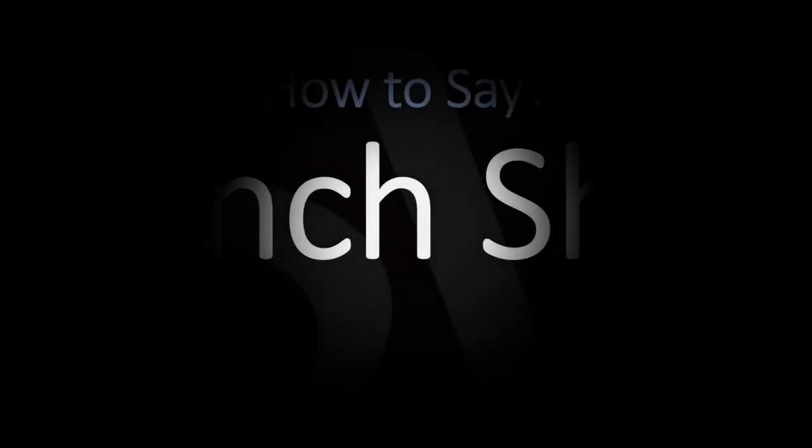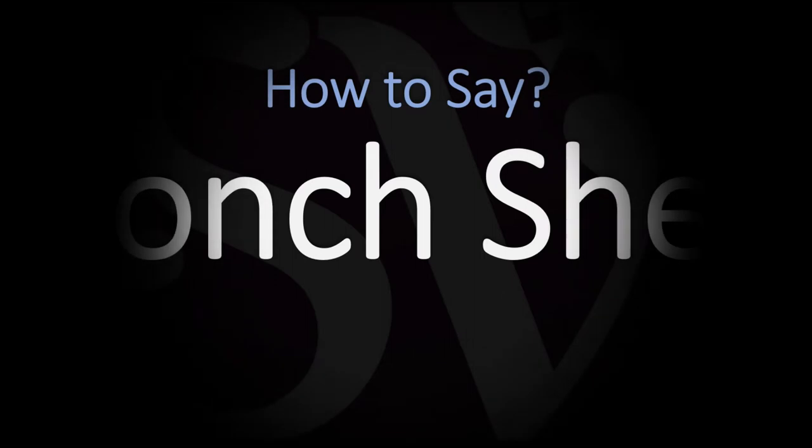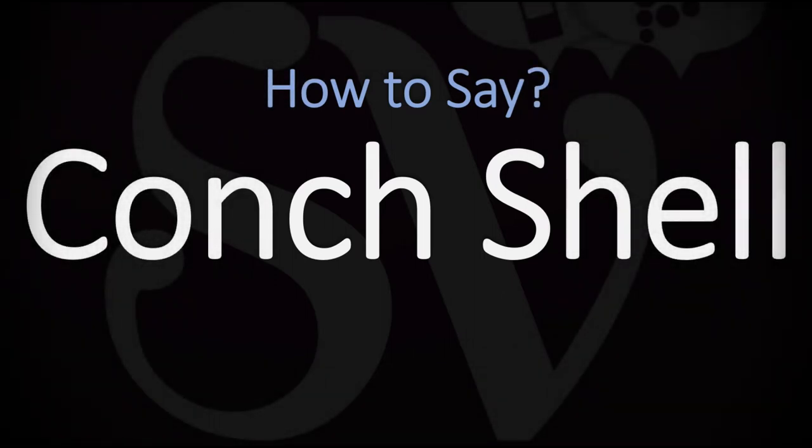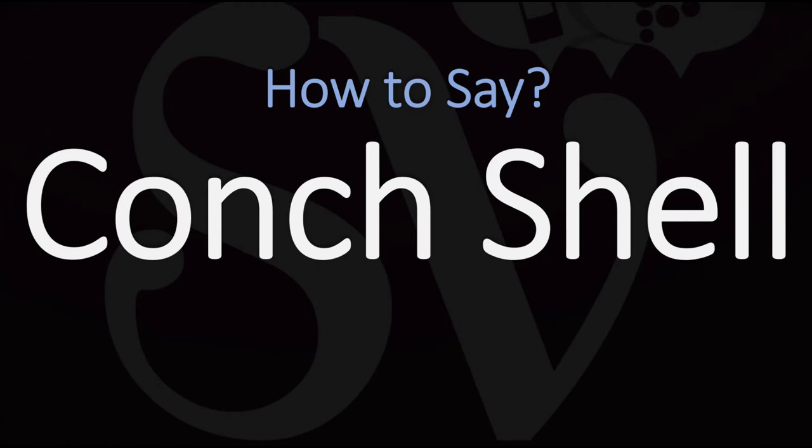We are looking at how to pronounce this phrase in English, designating a common name of a number of different medium to large sized sea snails or shells. How do you go about pronouncing it? It is not 'conch shell' but rather 'conch shell.'